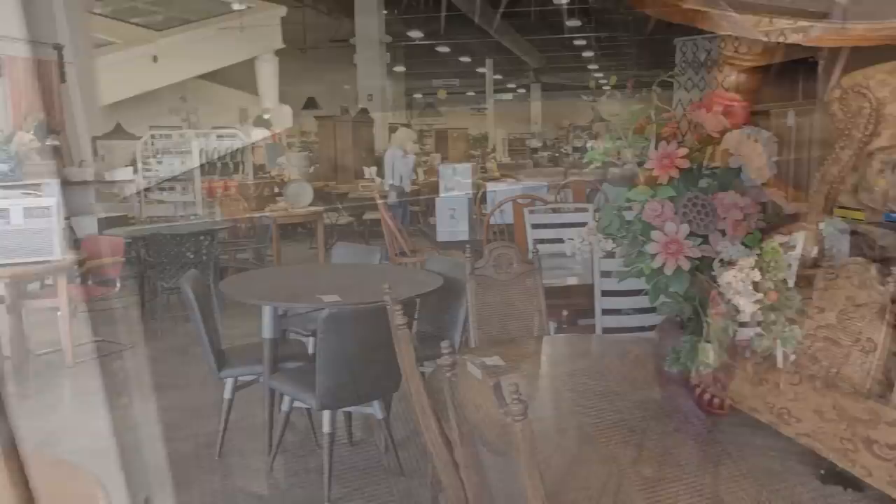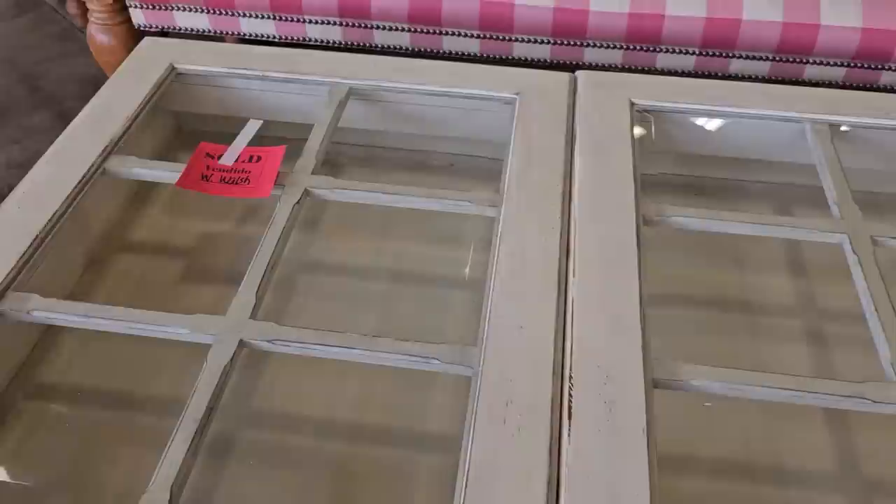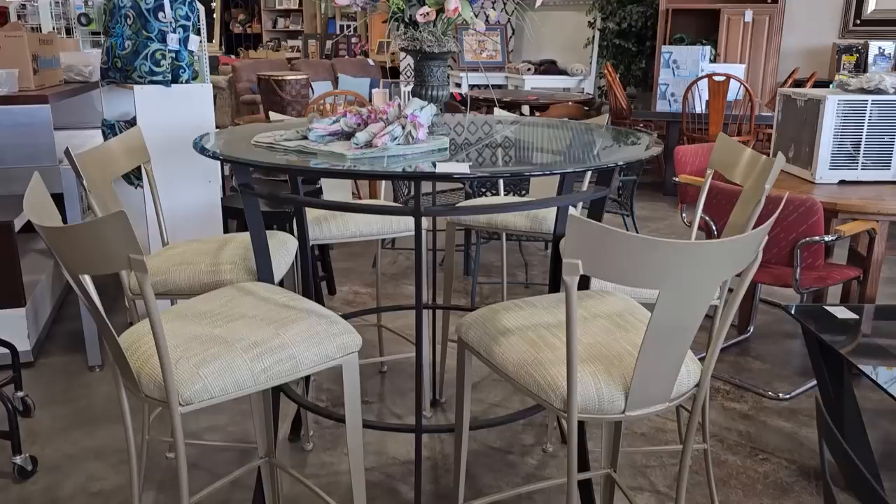Here we go. Here's a shot around the store, and you know by now we're going to get into all the areas. This was sold, but I just wanted to show you all the more reason we need to shop at ReStore several days a week. Here's a table with six chairs. It's $600. I know that sounds expensive, but it's not — this is brand new. It's from Johnston Casual Furniture, and this would go for thousands of dollars retail.